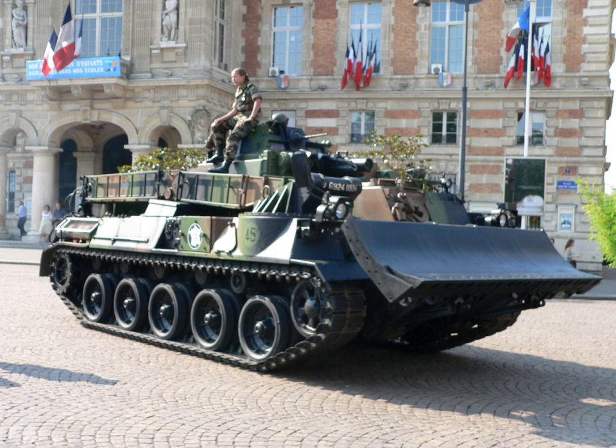Between the wars, various experimental bridging tanks were used to test a series of methods for bridging obstacles, developed by the Experimental Bridging Establishment. Captain S.G. Galpin-Rhee conceived a prototype light tank MKV to test the scissors assault bridge.